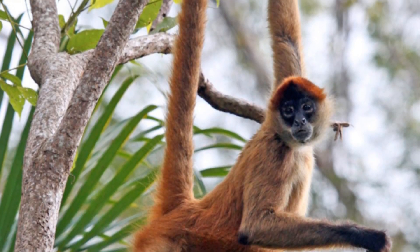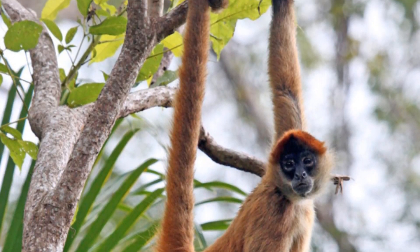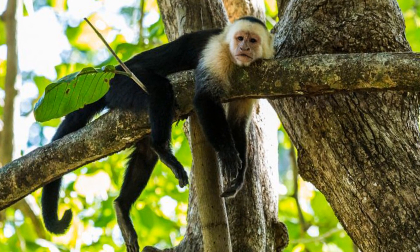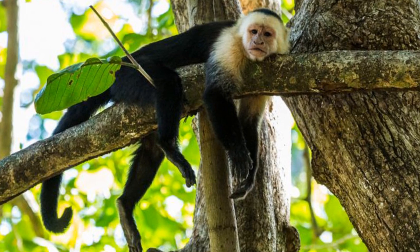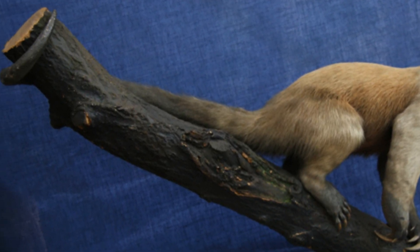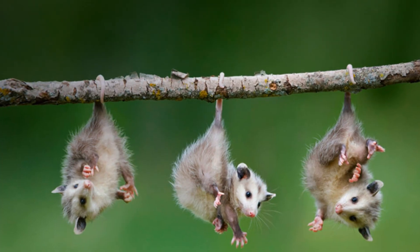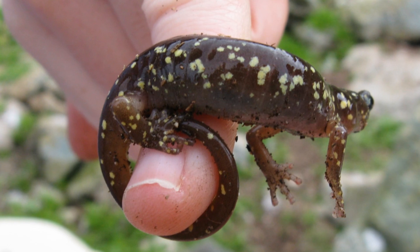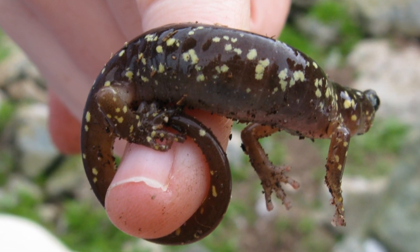A prehensile tail is the name given to a tail that has developed to be able to grip objects. Prehensile tails have evolved multiple times throughout various groups of vertebrates, notably in the New World monkeys, but also in many other groups such as anteaters, pangolins, rats, and possums. They are also present in reptiles such as chameleons and snakes, and in some amphibians, such as climbing salamanders.